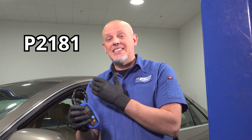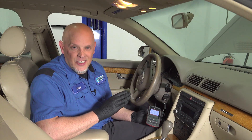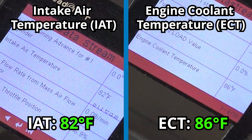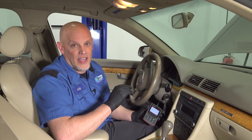This vehicle has a P2181, which is a coolant system performance issue. This vehicle is a European car, so it has different codes than most. Most of the time you're gonna see a P0128, and you're gonna diagnose these problems the same way. If you have a scan tool that can read data, you wanna look at the intake air temp sensor and the coolant temp sensor when the vehicle is cold — they should be pretty close to each other. If the coolant temp sensor reads negative 40 or extremely high when cold, there's something going on with that sensor.